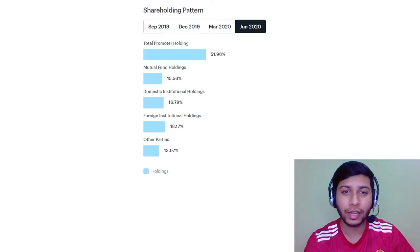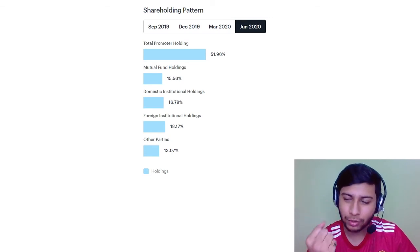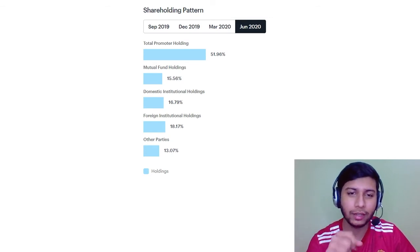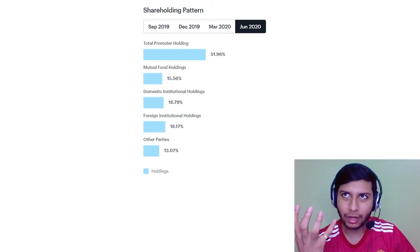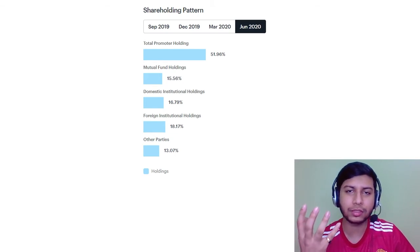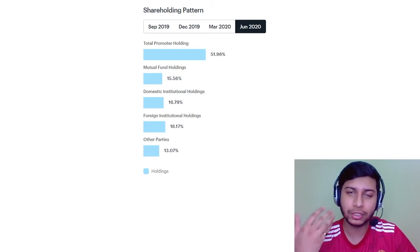Looking at the shareholding pattern, more than 50% of the shareholding is with the promoters, so there is strong promoter holding. Other parties hold around 13%, which is why there is low fluctuation in the stock. It is essentially a family-business type ownership at the top level, which is a good thing — promoters always try to take good decisions for the company.